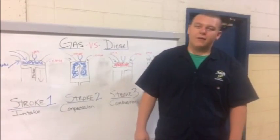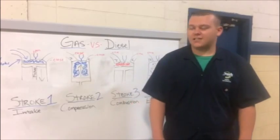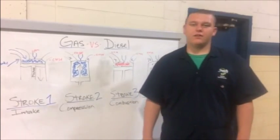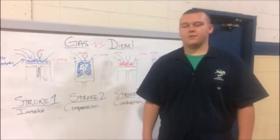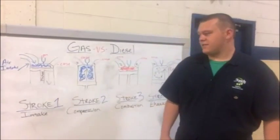Hi, I'm Clifford Bellamy. I'm currently enrolled in the Diesel Technology Program at Jones Technical Institute in Jacksonville, Florida. Today I'm going to tell you a few of the differences between gas versus diesel and cylinder comparisons in similar areas.